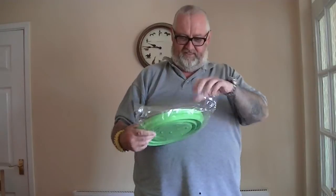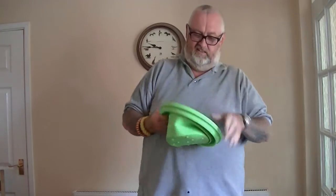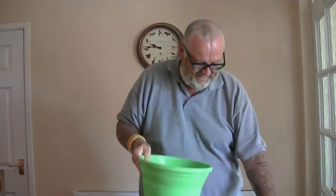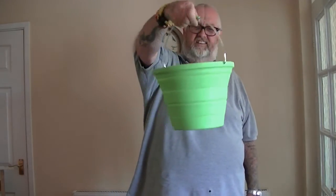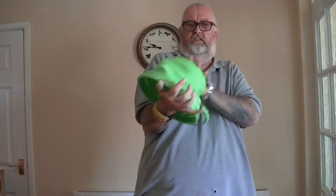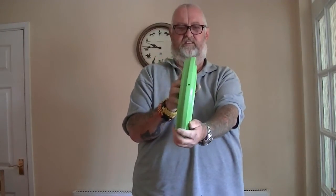The next item is another silicone one - I love this silicone stuff. Look at that, it just clips on there. I would have thought about 11 litres as well. Same thing - it all falls down to nothing. Look at that, it's about the same - about an inch and a half wide. Cracking bit of kit.